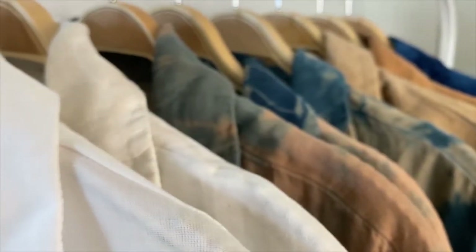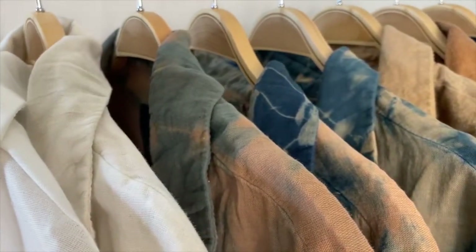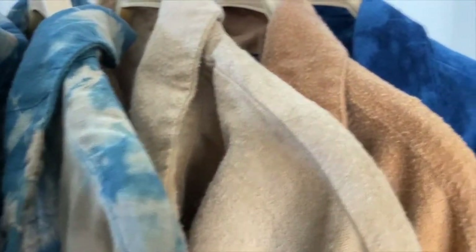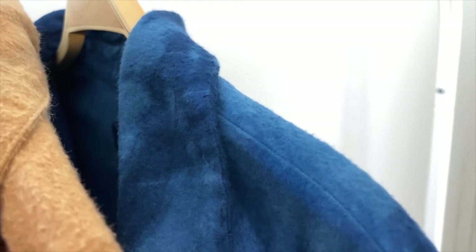I work with cotton double gauze and organic linen. I also work with organic cotton flannel, so there are some really great silhouettes for fall and winter. And that is the essence of my line, Modern Shibori.